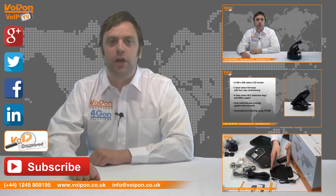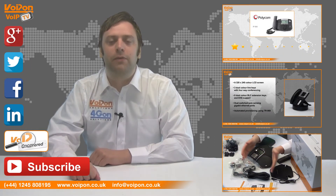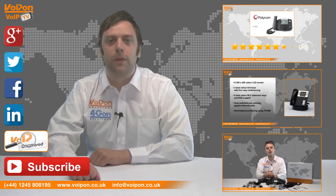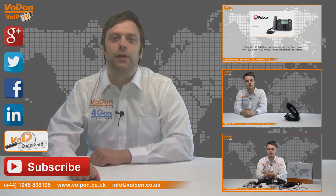Don't forget to like this video and subscribe to our channel. If you want more information on this product and many others, visit VoIP Uncovered or follow us on the social media channels. Thanks for watching and we'll see you next time on VoIPTV.